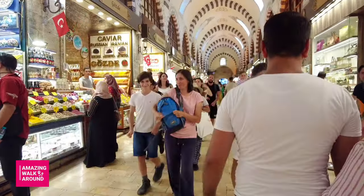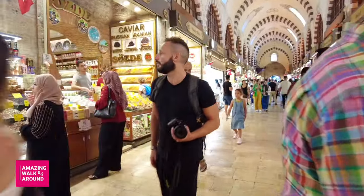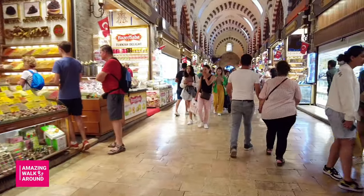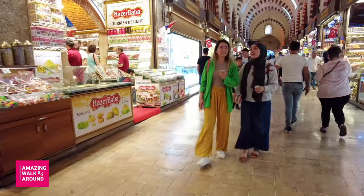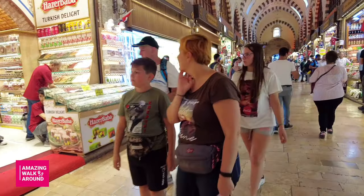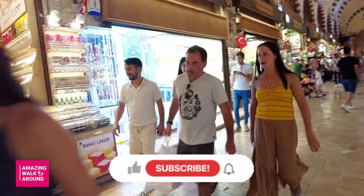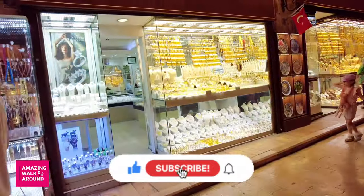Hello again, welcome to Amazing Background. Today in this video I want to show you the beautiful bazaar in Istanbul. First of all, I want to thank you for choosing my video, and it's my pleasure. Please support me by subscribing and setting the bell to get notifications.